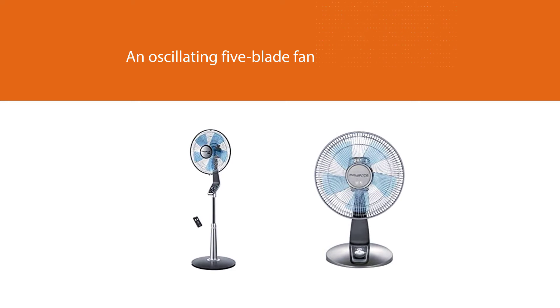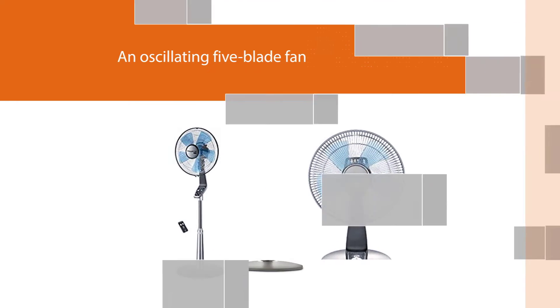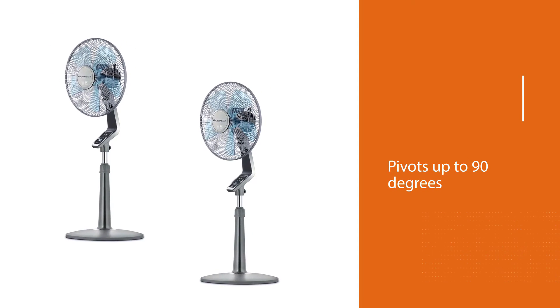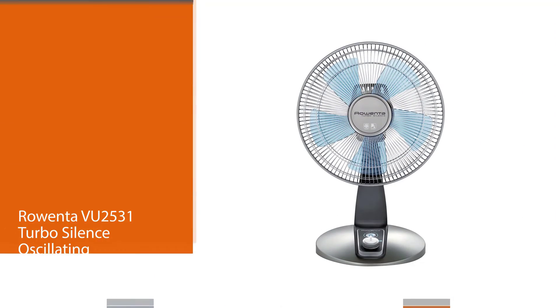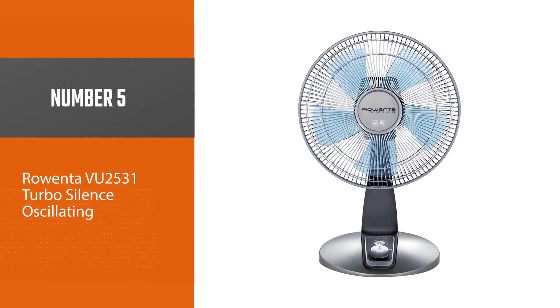One of the great things is that it has four speed settings, which give you more control and comfort when using your fan. This fan comes with an oscillating five-blade fan head that pivots up to 90 degrees — left, right, up, and down.